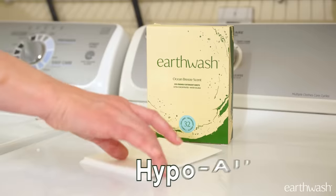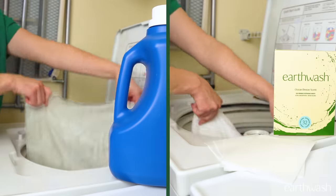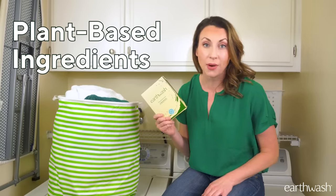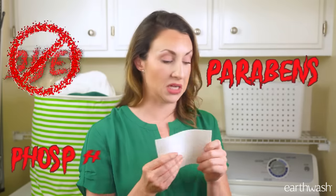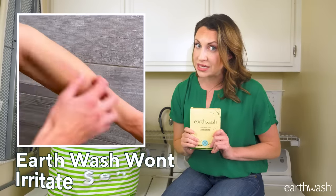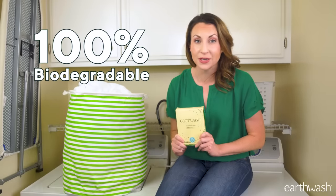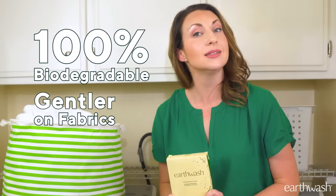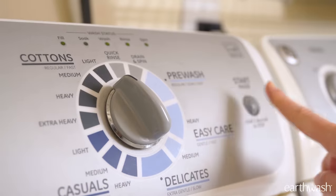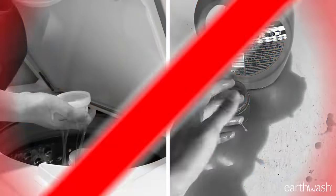A single hypoallergenic EarthWash strip cleans just as effectively as any liquid detergent, by using powerful plant-based ingredients that big soap companies skip on. EarthWash is free of dyes, parabens, phosphates, and other harsh chemicals, so unlike the competition, it won't irritate sensitive skin. Plus, it's 100% biodegradable, gentler on fabrics, and easier to use than liquid detergents. Just toss a strip into any washing machine — even high efficiency ones. No measuring, no mess.